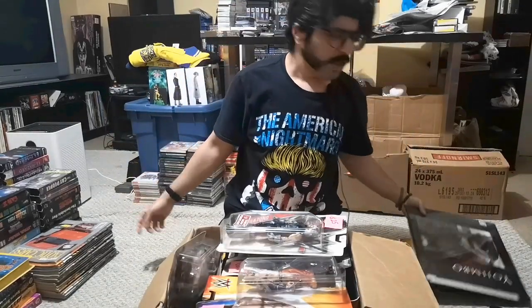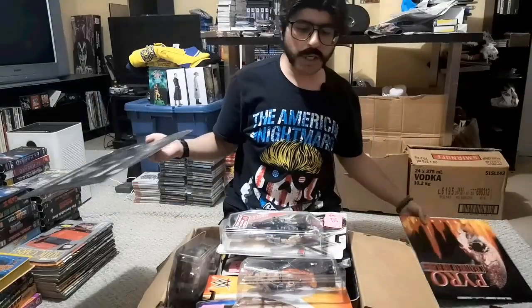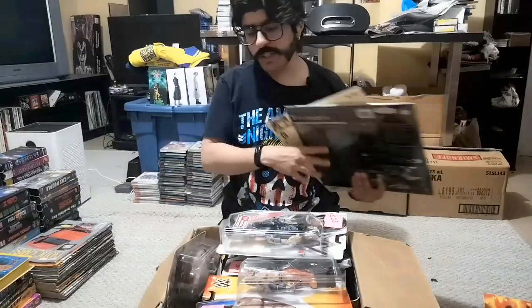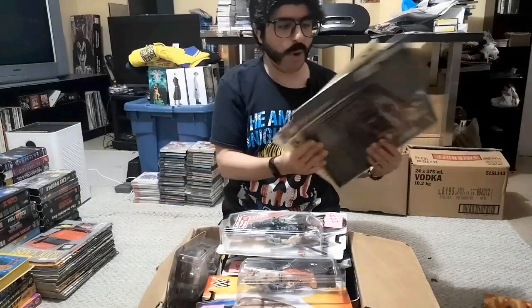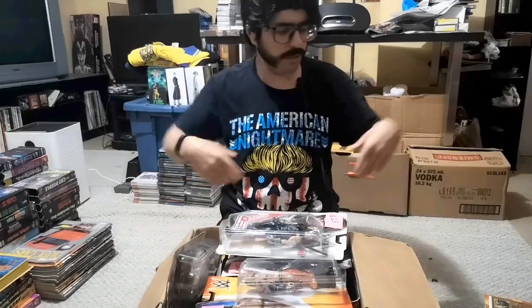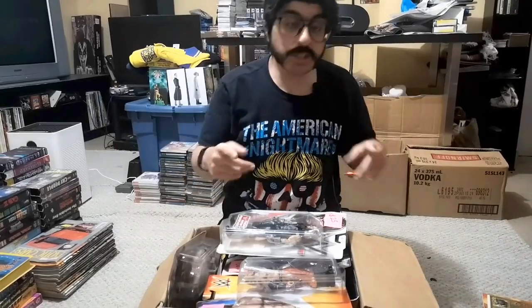For all of these laser discs, they initially wanted two bucks a piece. I said why don't we bundle them and throw them into the price we were already agreeing on for the wrestlers, and they said yeah, sure.